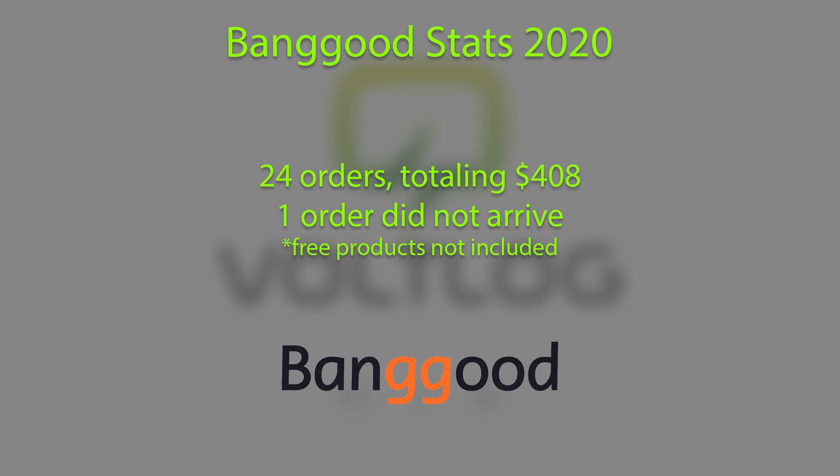So I'm going to start with the Banggood stats. I placed 24 orders in total for 2020 with a total value of $408 — it's mostly small stuff, things that I wanted to deliver faster, so I opted for Banggood for fast delivery within the EU. These stats do not include the various products that Banggood offered for free over the course of the year. Out of these, I had one order which did not arrive and I had to get a refund — this was happening in March when the global shipping crisis madness had started. But other than that, everything was fine.